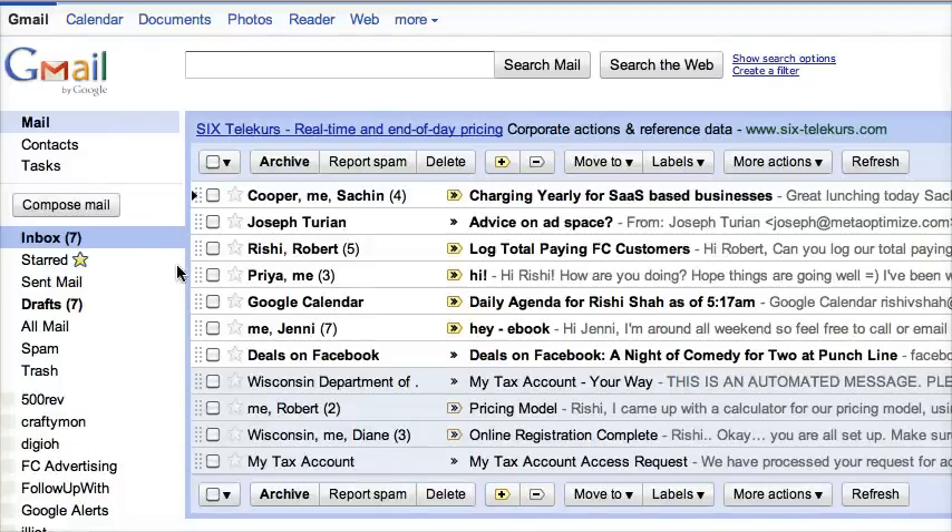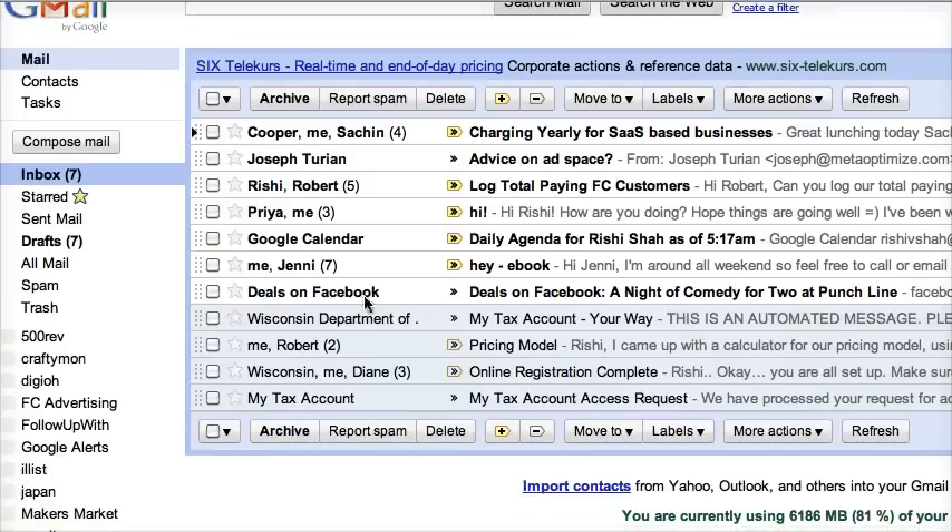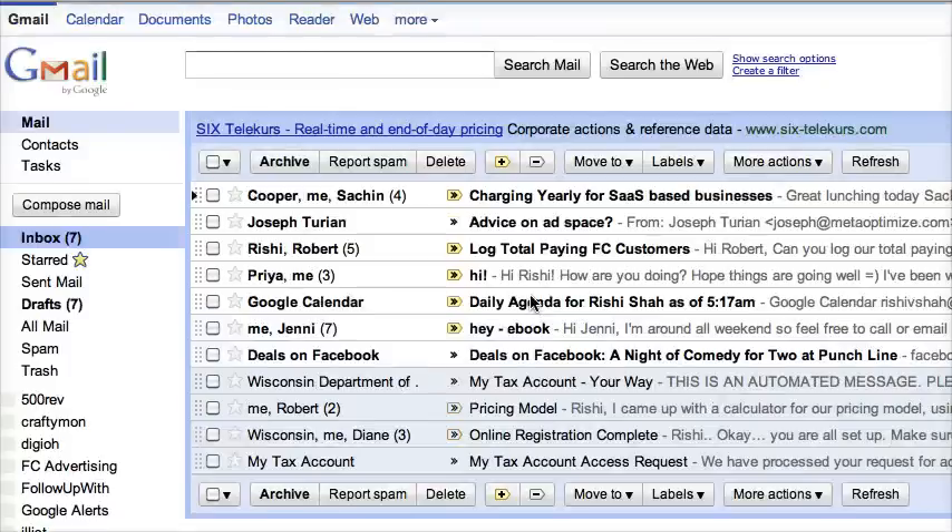Hey, what's up? Here's a super awesome tip on making it so that these daily deal notifications or any type of newsletter doesn't hit your inbox and kill your productivity.